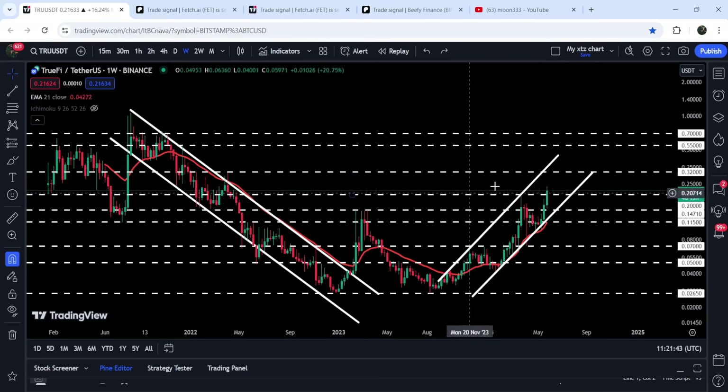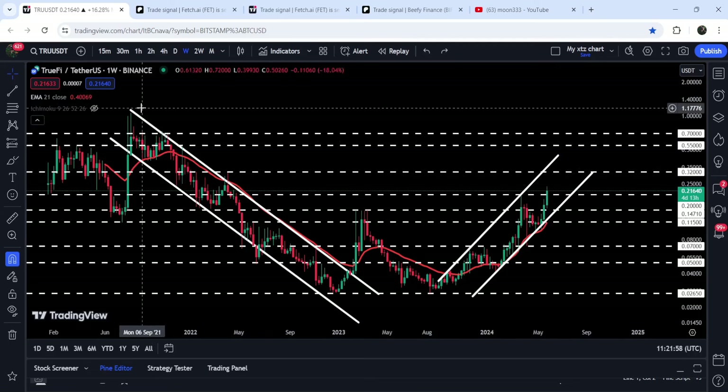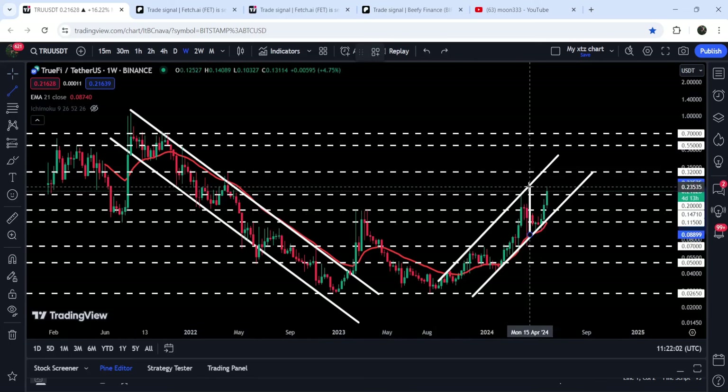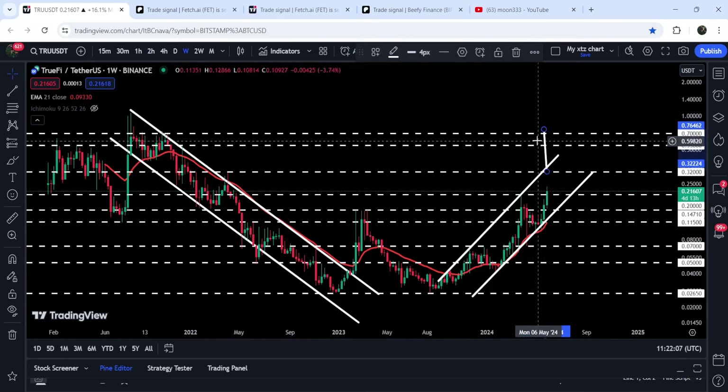Right now it has broken out this long-term resistance at 14.71 cents and it is trying to break out the next long-term resistance of 20 cents as well. If the price reaches the resistance of the channel, this time the resistance of the channel is at the long-term resistance of 32 cents.